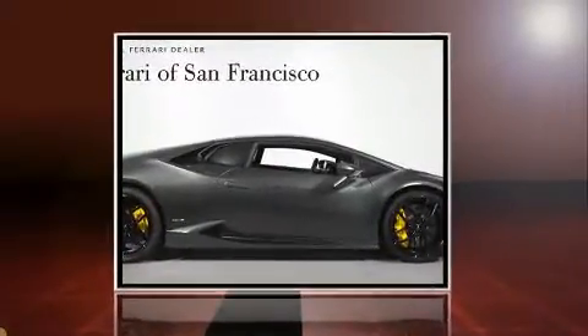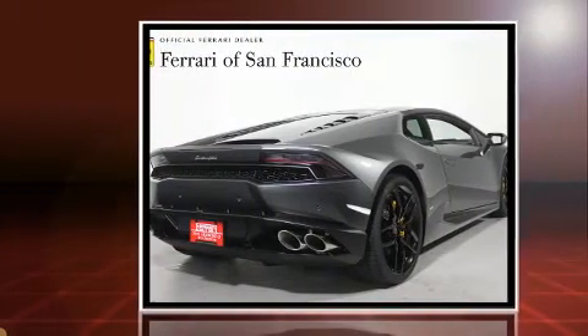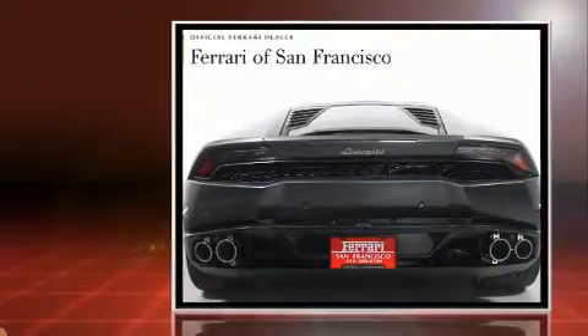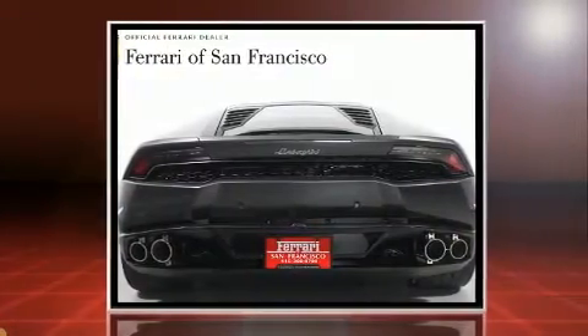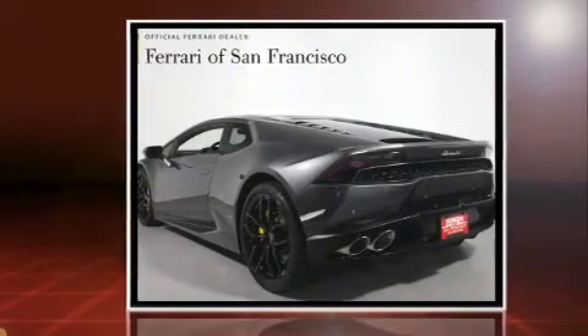You can expect a lot from the 2015 Lamborghini Huracan. This two-door, two-passenger coupe still has fewer than 5,000 miles. Smooth gear shifts are achieved thanks to the powerful 10-cylinder engine, and for added security, Dynamic Stability Control supplements the drivetrain.